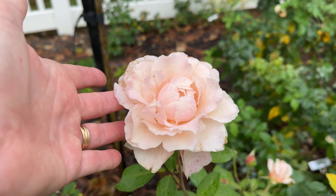Today I wanted to share with you my experience with Fragrant Blush. This is the second season. I purchased this from Regan Nursery and it is en route, and if you look, it is black spot resistant.